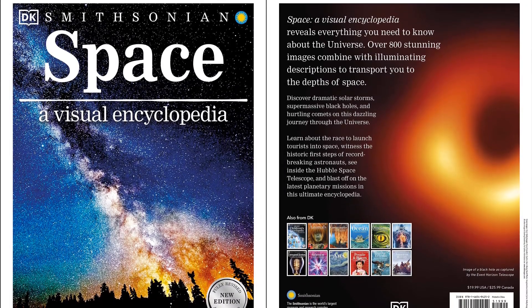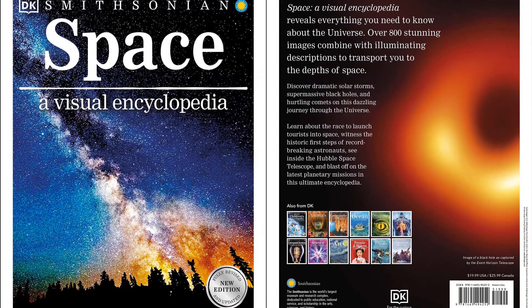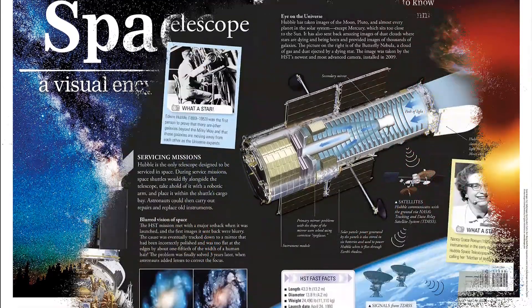From the Moon, Sun, and planets of our solar system to space exploration, black holes, and dark matter, this completely revised and updated children's encyclopedia covers all you need to know about the cosmos.